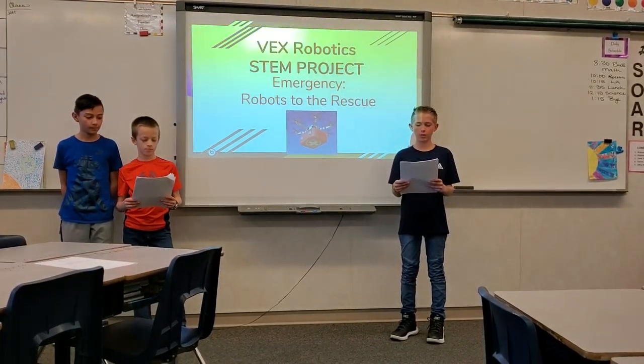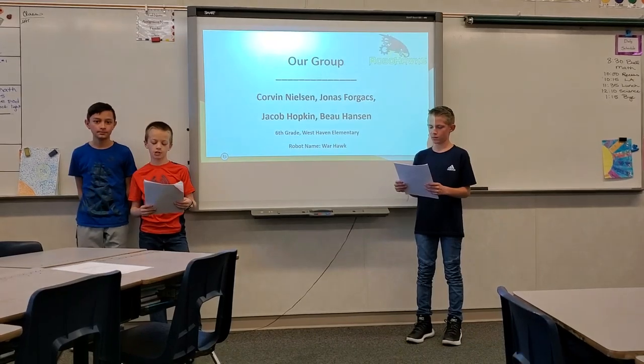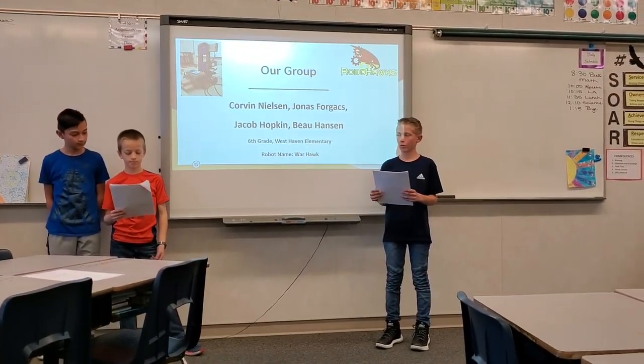RVX STEM Project: Emergency Robots to the Rescue. Our group: Corbin Nielsen, Jonas Borjax, Jacob Hopkins, Bohansson, 6th grade, West Haven Elementary. Robot name: Warhawk.